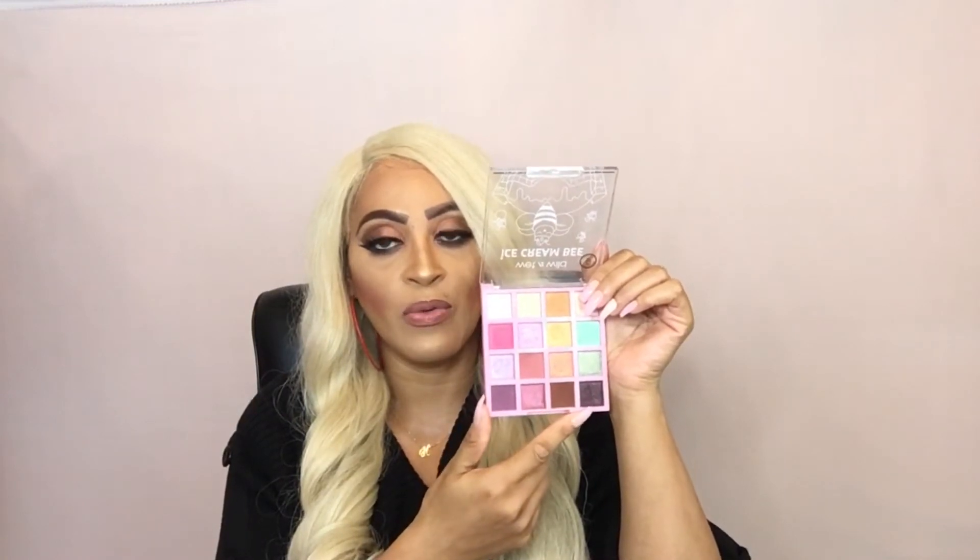I have two eyeshadow palettes I've been obsessed with. The first is the Wet n Wild Ice Cream B Palette — I have a full video review on it. My favorite shades in this palette are Fudging Best, Raising the Roof, Black Terrific, and Sherbet Days. I love doing eyeshadow looks with this palette.